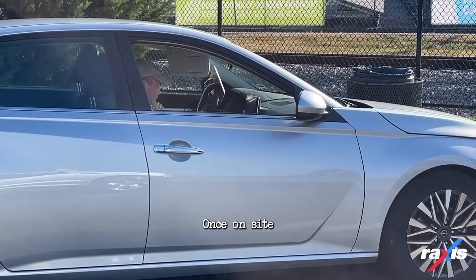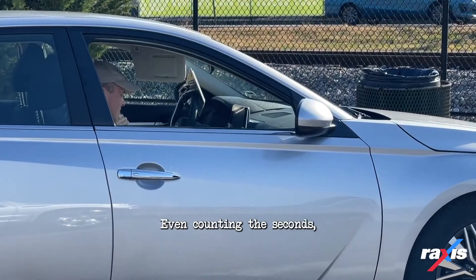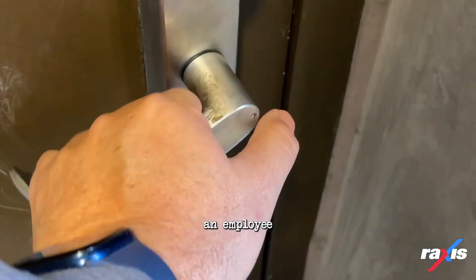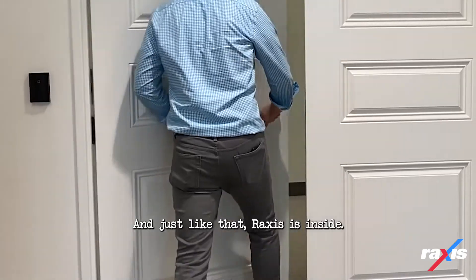Step two: find a way in. Once on site, Raxus monitored the facility as well as the employees, even counting the seconds it took a door to swing shut after a badged employee walked in. There was enough time to walk in behind an employee unnoticed and bypass the access controls completely. And just like that, Raxus is inside.